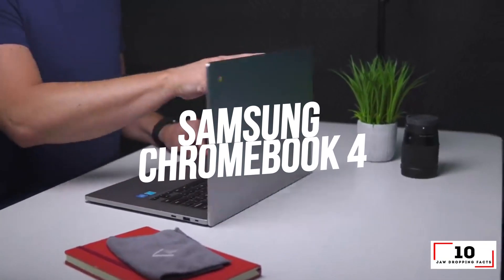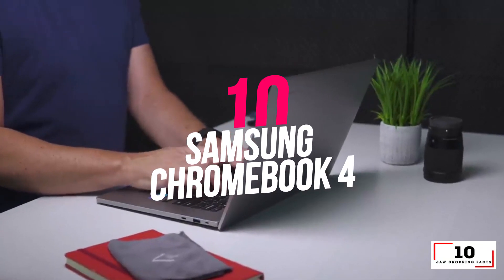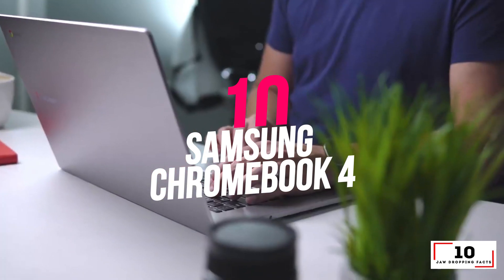Number 10: Samsung Chromebook 4 — the laptop with the best battery life.